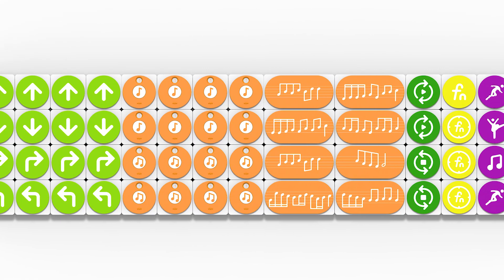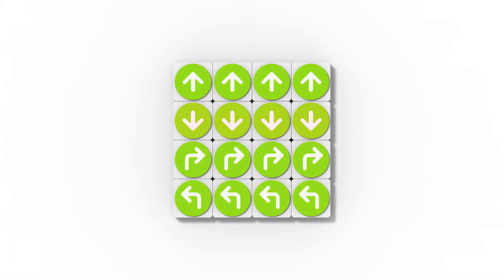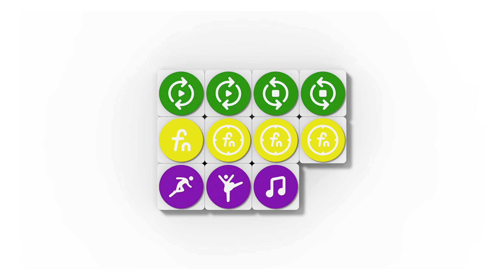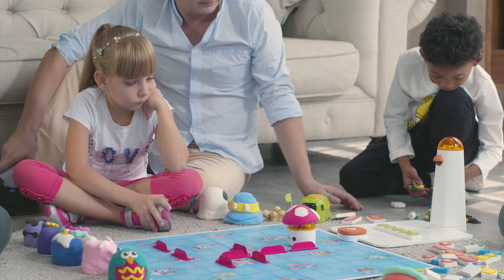The coding blocks are the core of this toy. Simply connect the blocks — they get the robot moving, composing music, and even drawing. Kids can make complete programs by using loops, functions, and other coding concepts, all through hands-on practice without any screen.